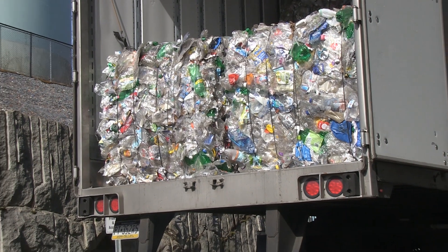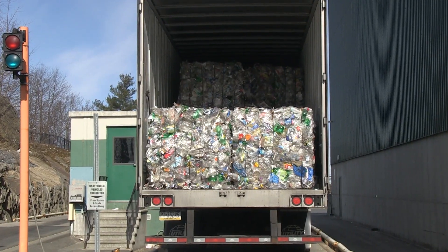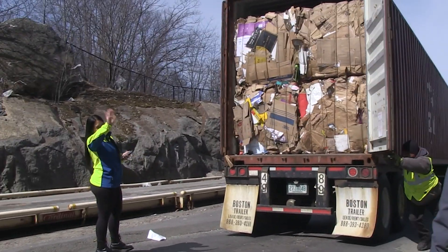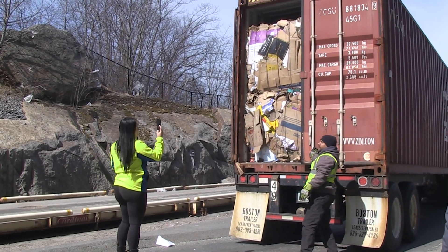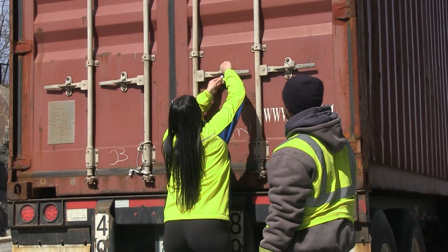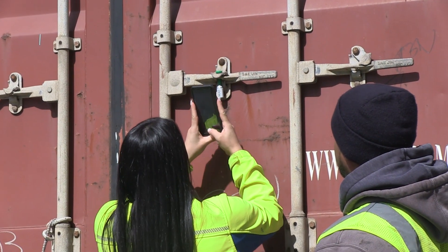Each bale is about 2,000 pounds — it's one ton roughly. This is Christina, our lovely scale attendant. She makes sure everybody's on par. She has to document what is being taken, and then she watches it being locked. She has to actually put the seal on, and the lock gets pictured.